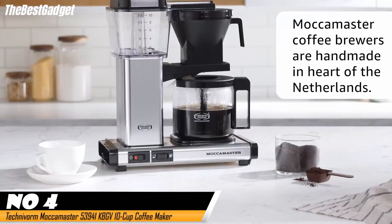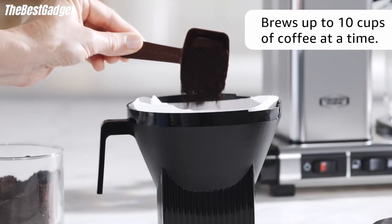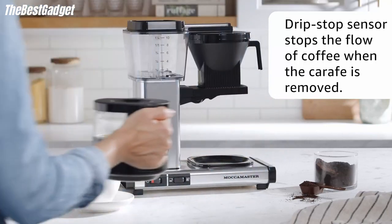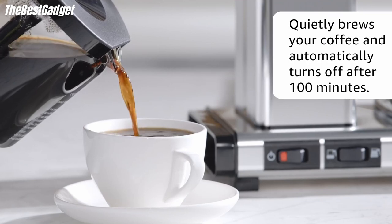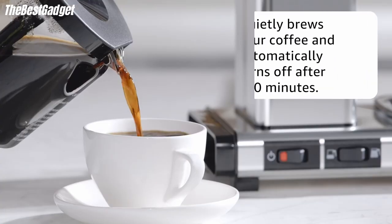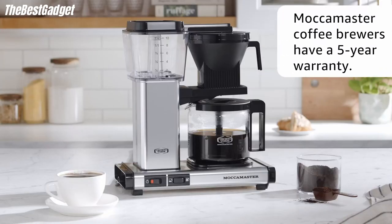The Technivorm Moccamaster is a coffee machine made for brew enthusiasts. The industrial build of this Dutch-made appliance houses brilliant tech that allows it to produce a flavorful pot of coffee at an optimal temperature in under six minutes. Its innovative brew features have earned the Technivorm Moccamaster recognition from the Specialty Coffee Association, along with a steep price tag. Perfectly brewed coffee comes at a significant cost here, especially since it lacks convenience features found in less expensive models like the Ninja Specialty Coffee Maker. However, the Moccamaster is geared toward individuals who prioritize great-tasting coffee over bells and whistles.